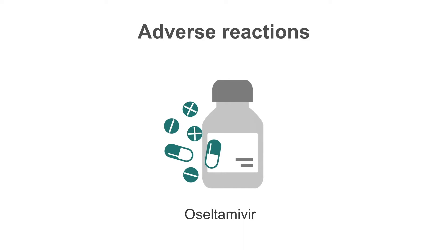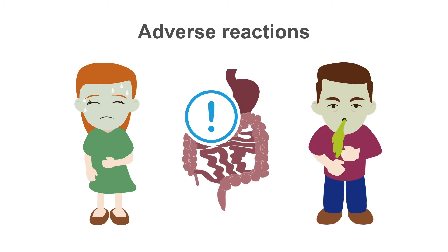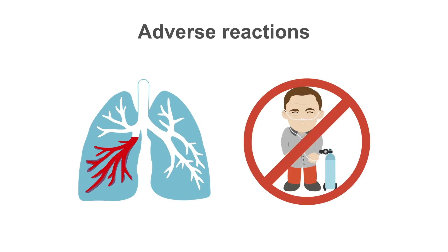Oral administration of oseltamivir is associated with nausea, epigastric distress, or emesis in 10 to 15 percent of adults. Other side effects are uncommon. Because inhaled zanamivir can cause bronchospasm, it should not be used in persons with serious underlying respiratory disease, for example, COPD.